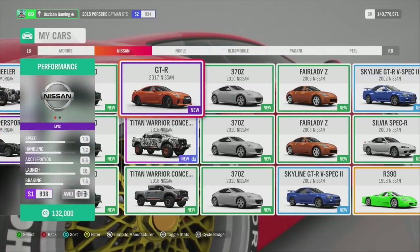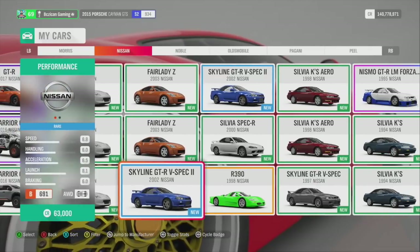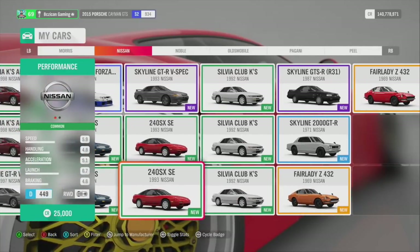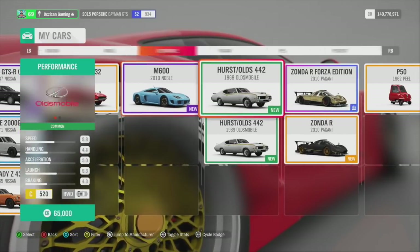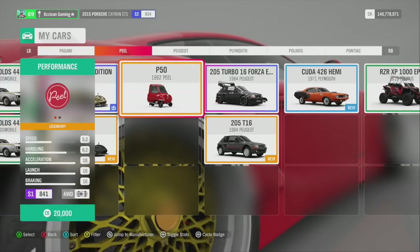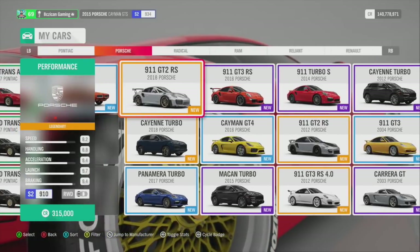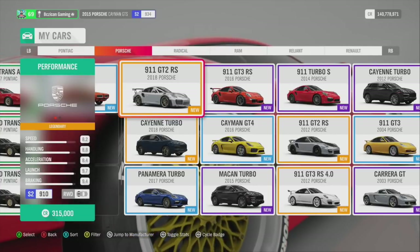Nissan: GTR — definitely should do one up. I got a couple of V-Specs, R34s, and the Silvia — quite a few of them. 240s, Skylines, Fairlady. Then the Hurst 442 and the Peel P50. Oh — I got the Judge, I got the Goat. I did win a Porsche today — I like to say it was this one, but I honestly don't recall.